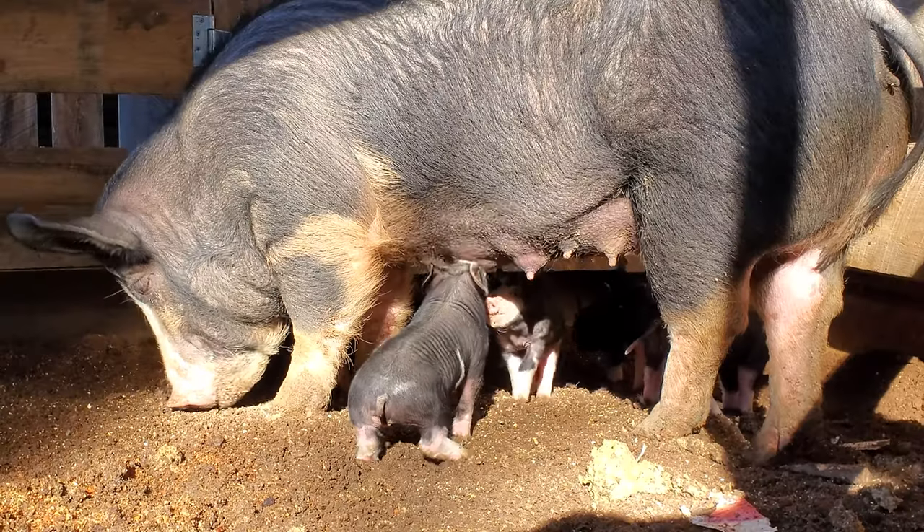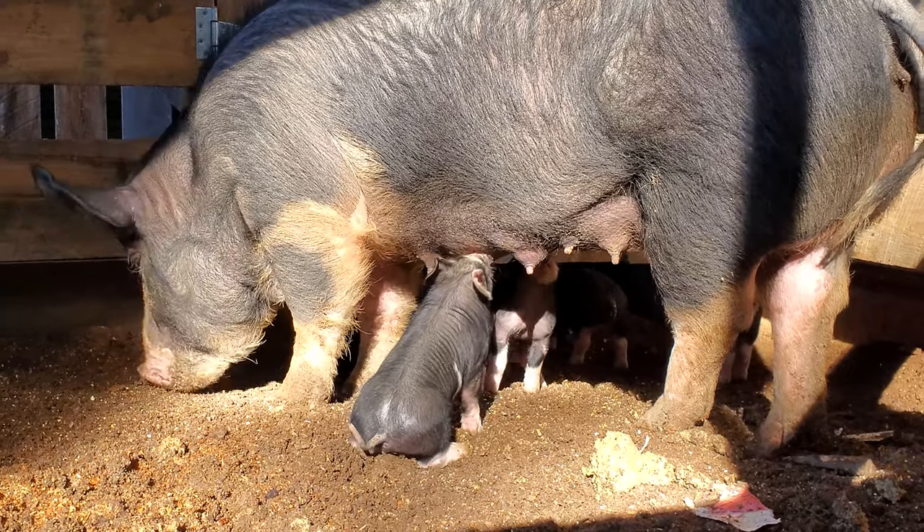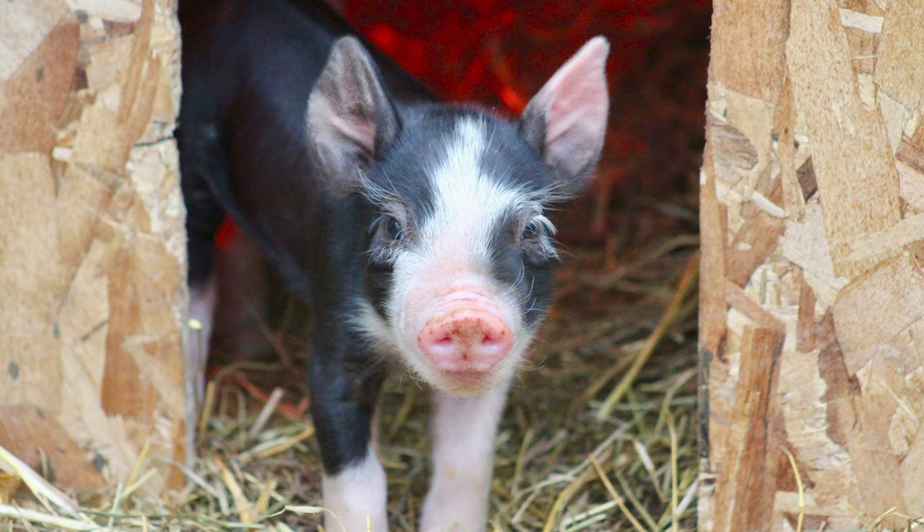Before we begin the video there are a few terms I briefly want to go over, because not everybody has heard these terms. The first term is gilt — a gilt is simply a female pig. When a female pig is born she is considered a gilt up until the point where she has her first litter, or what we call farrowed.